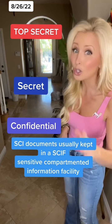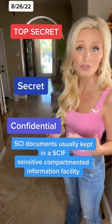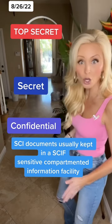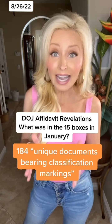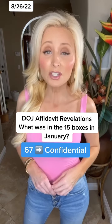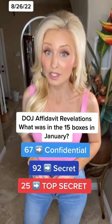Those types of documents are usually kept in something called a SCIF, which is a sensitive compartmented information facility. These are rooms or whole buildings that are obviously super secure. According to the affidavit, these boxes from Mar-a-Lago from back in January contained 184 unique documents bearing classification markings. That included 67 documents marked as confidential, 92 marked as secret, and 25 marked as top secret.